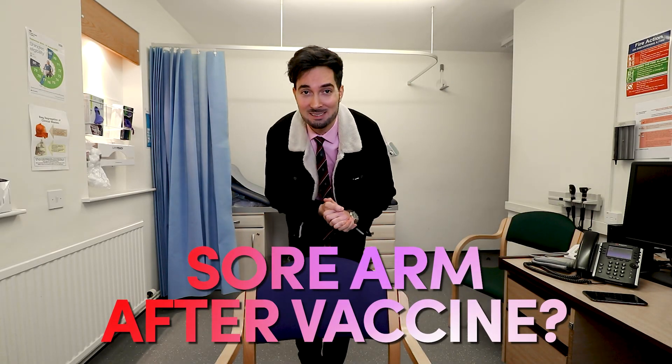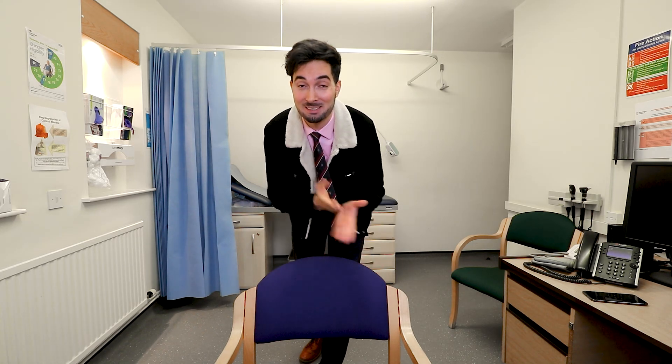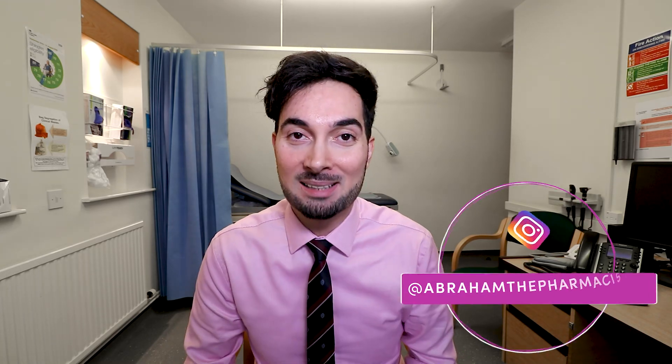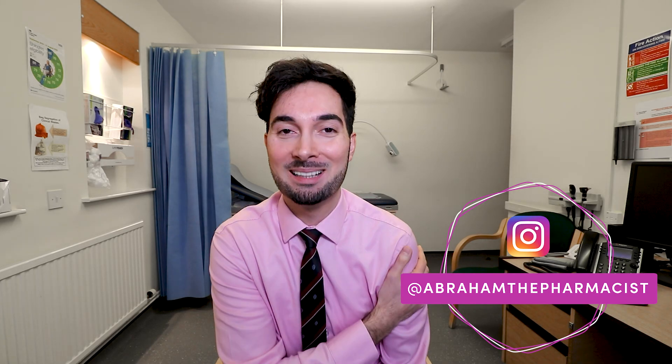You've got a sore arm after your vaccine and you're probably thinking how long is this sore arm going to last. You found the right video because at the end of this video I'm going to teach you how to treat a sore arm after a vaccine, and in particular the COVID vaccine.